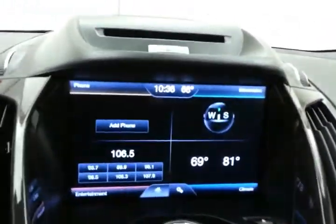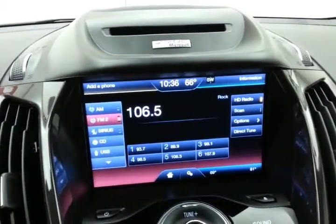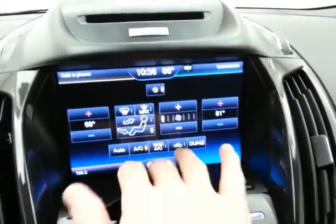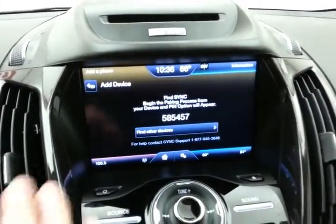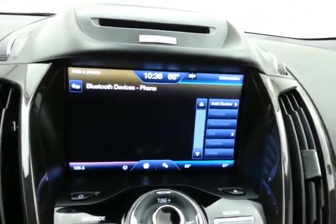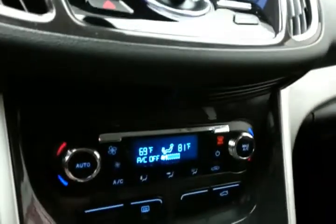Large touch screen infotainment system for radio — also satellite radio capable. Dual zone automatic temperature control to make sure everyone's comfortable. Bluetooth connectivity for hands-free phone use. Search for Sync on your device and select Sync once it is found, allowing you to connect mobile media devices as well as phones.